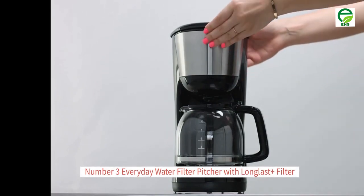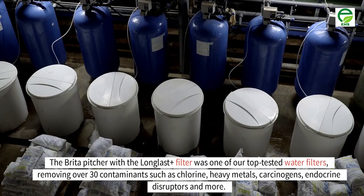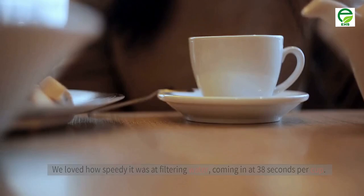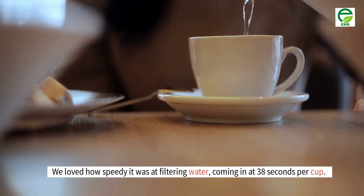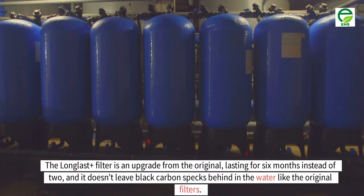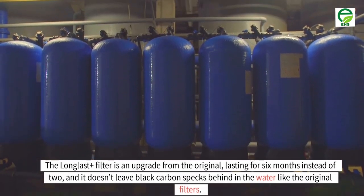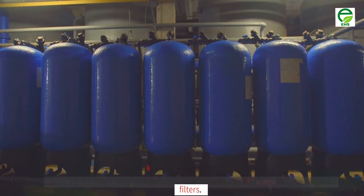Number 3: everyday water filter pitcher with long last plus filter. The Brita pitcher with the long last plus filter was one of our top tested water filters, removing over 30 contaminants such as chlorine, heavy metals, carcinogens, endocrine disruptors and more. We loved how speedy it was at filtering water, coming in at 38 seconds per cup. The long last plus filter lasts for 6 months instead of 2, and it doesn't leave black carbon specks behind in the water like the original filters.